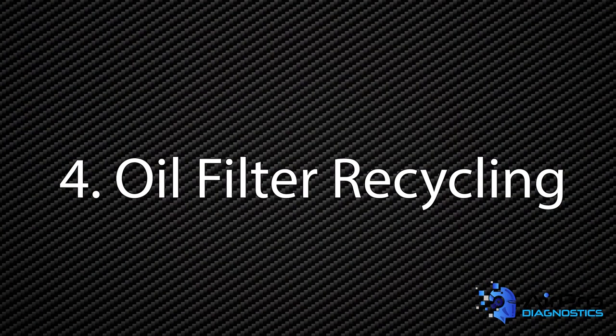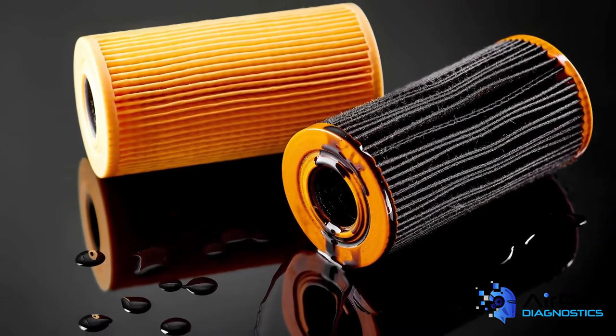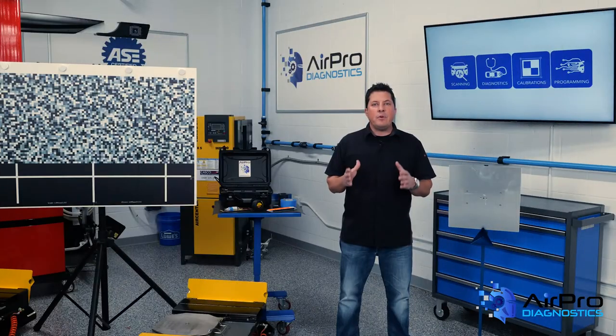Number four: oil filter recycling. Oil Filter Recyclers is part of the Safety Clean organization and is the largest used oil filter collector and recycler in the United States. Their patented bulk used oil filter collection and recycling system lets customers mix together used oil filters, fiber-based absorbents, and plastic oil bottles into one container. One hundred percent of the waste material collected can be recycled.